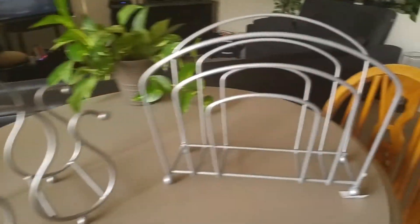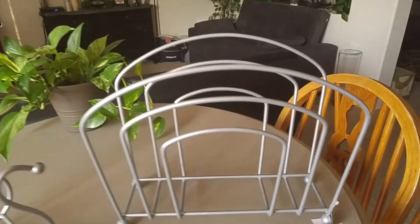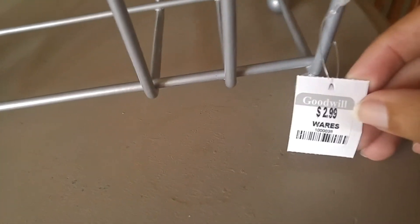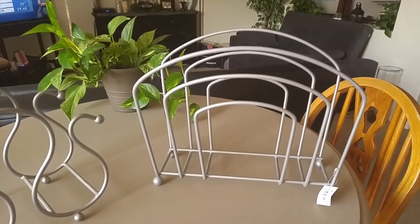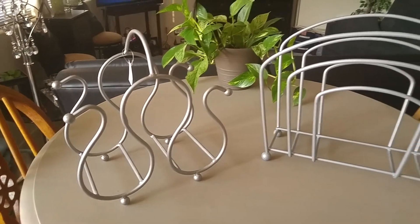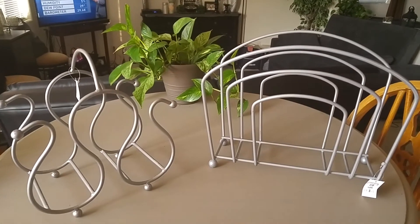I was able to find two items — one for $1.99 and the other for $2.99. One is a three-tier wine holder and the other one is a magazine rack.